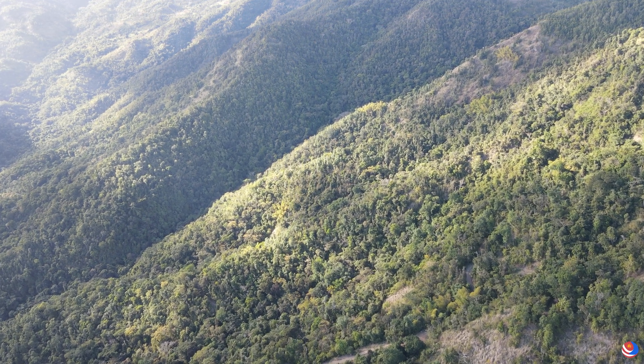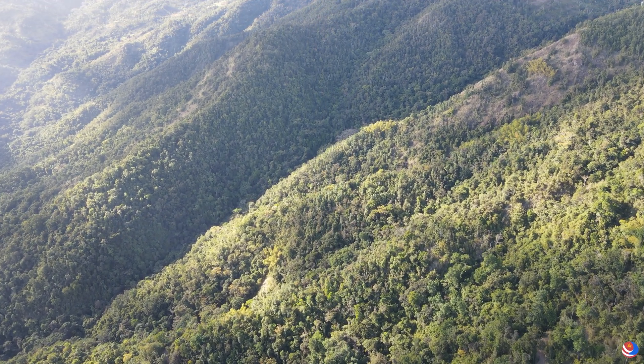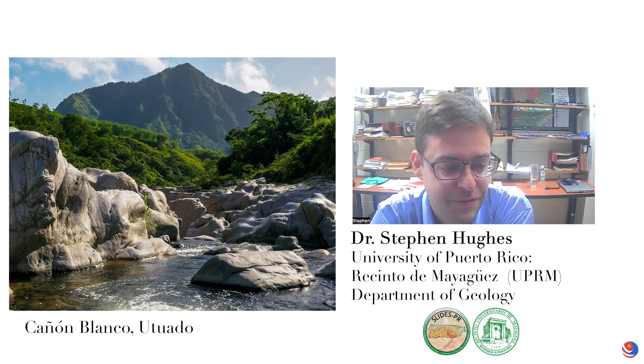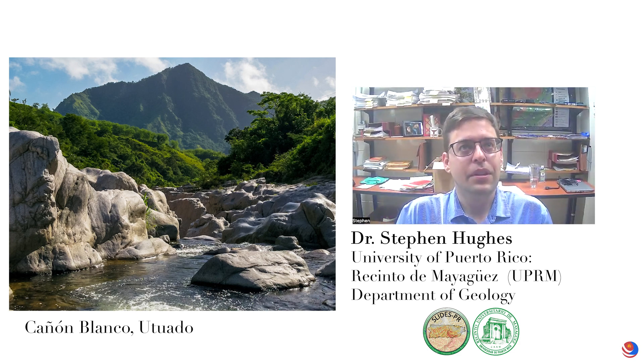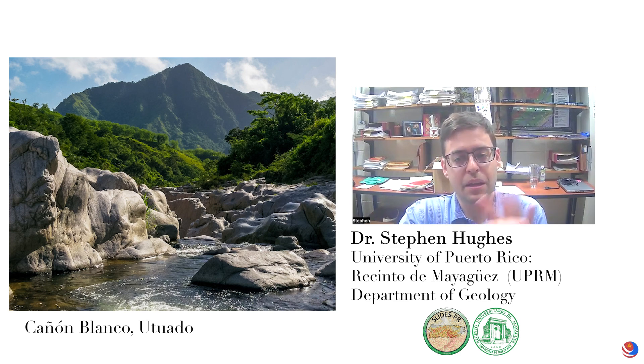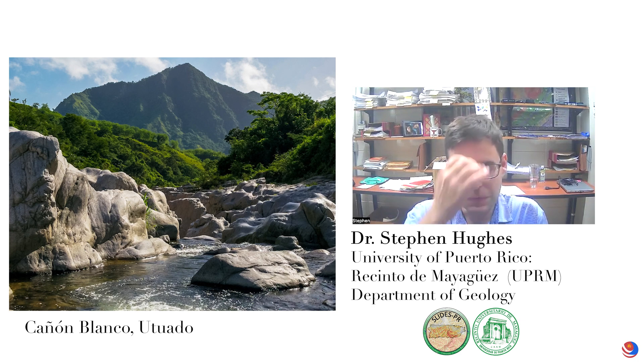There are massive rocks when you go to landscapes like Canyon Blanco — big rocks in the river channel. Some are boulders, but a lot of it is actually bedrock in place. That's part of the Utuado granodiorite pluton, about 82 or 83 million years old. That rock is the same type found in Yosemite National Park, where Half Dome is — giant mountains made out of granite and granodiorite.